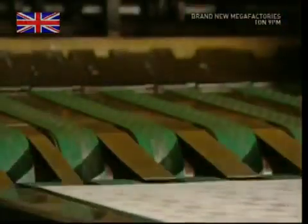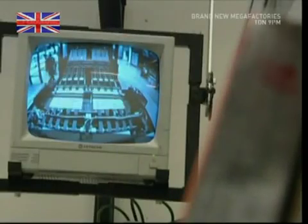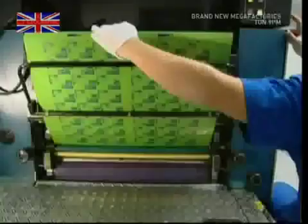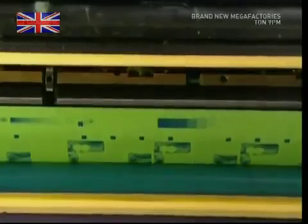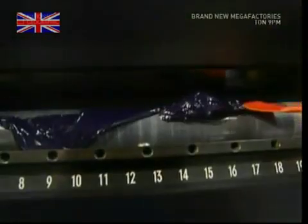The freshly printed laminates emerge under the watchful eye of another security camera. The bosses are very keen that nothing goes missing from this factory. The next stage is the full colour scheme the bank wants for its design. The colours are added to the rollers, and a special device is used to spread the paint out to an even thickness.